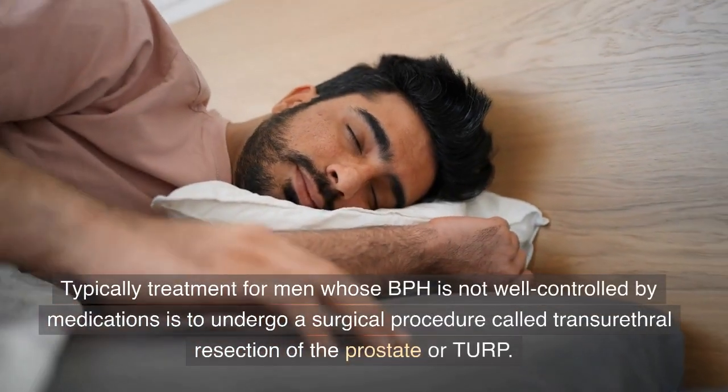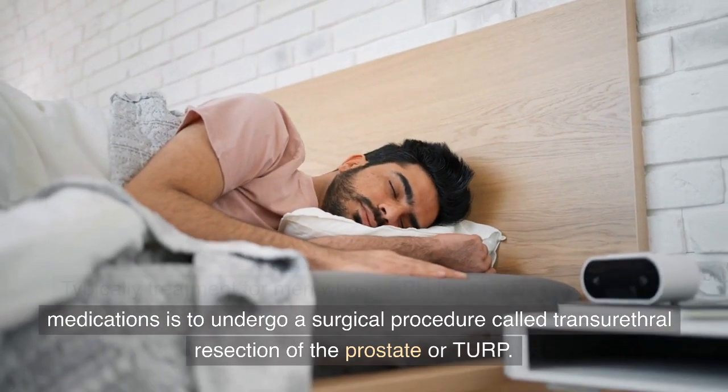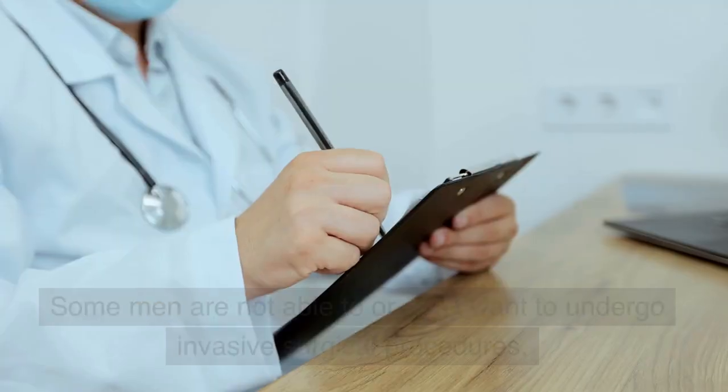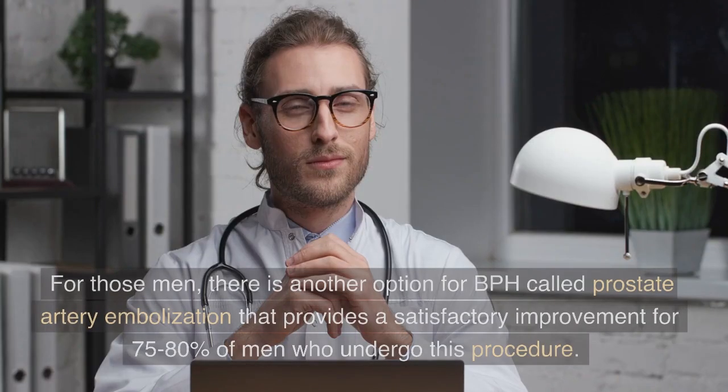Typically, treatment for men whose BPH is not well controlled by medications is to undergo a surgical procedure called transurethral resection of the prostate, or TURP. While many men can benefit from TURP, not all men do. Some men are not able to or don't want to undergo invasive surgical procedures.